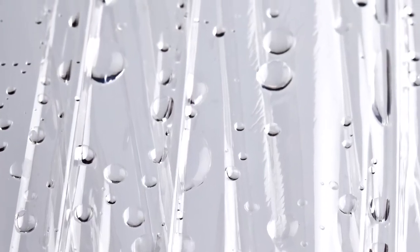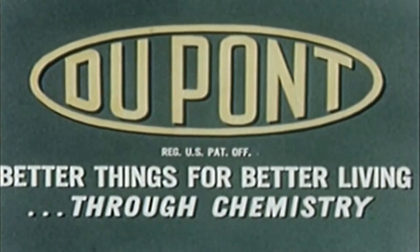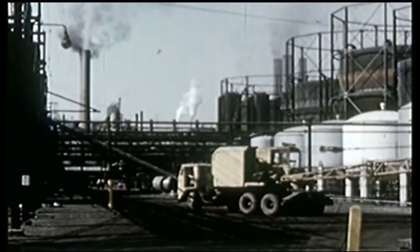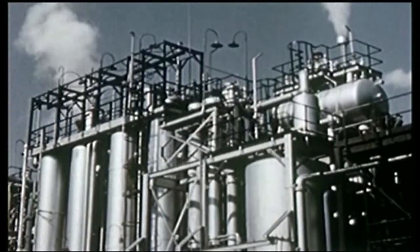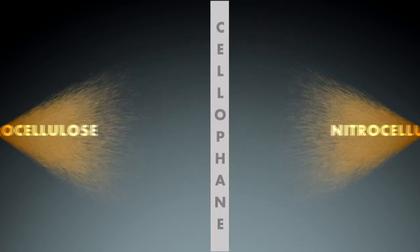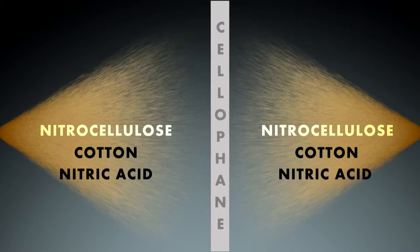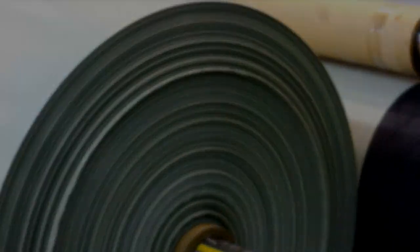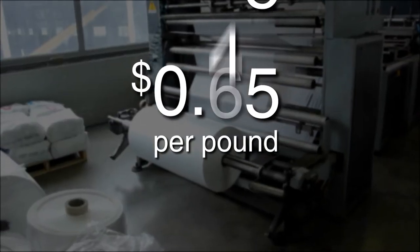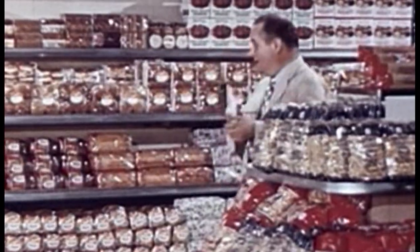The second breakthrough was figuring out a way to make cellophane completely moisture-proof, and that happened in 1927 in the United States. DuPont acquired the rights to produce cellophane in the U.S. in 1923 and opened a plant in Buffalo, New York. Company chemist William Hale Charch developed a way to make it moisture-proof by coating both sides of the sheet with a thin layer of nitrocellulose — a combination of cotton and nitric acid that gave cellophane a hard yet flexible finish. With this breakthrough and the eventual drop in price from $2.65 to only $0.45 a pound due to mass production, cellophane wrap became a food industry staple.